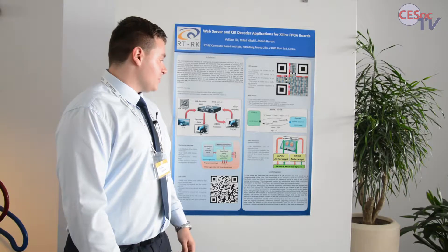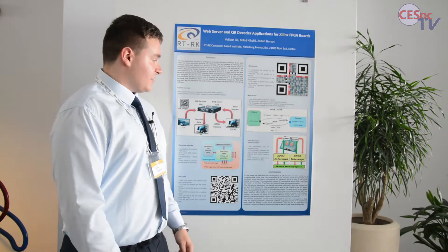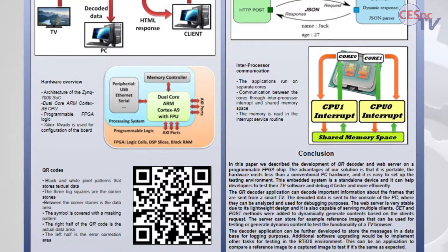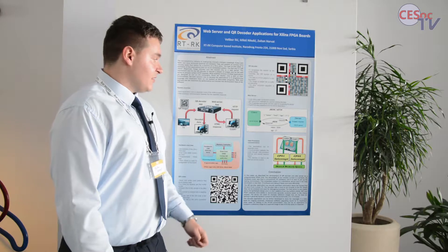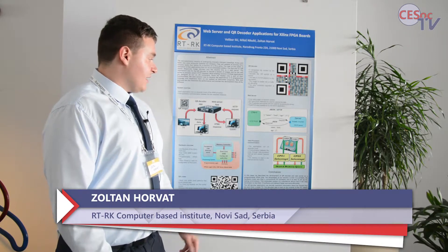I also solved the problem of the communication of the two cores of the processor using inter-processor interrupts and the shared memory space. This way one application can send the QR images to the second application for access.